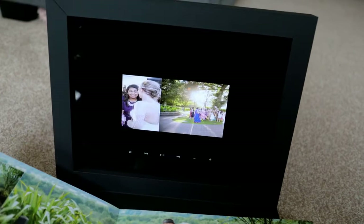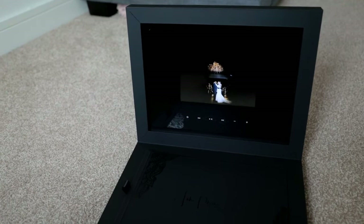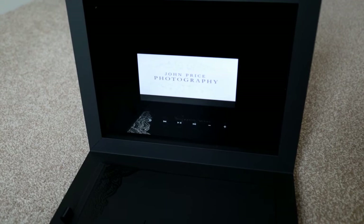Now that these screens have gone into production, they've also announced they're going to be offering not only 7-inch but 10-inch screens as well. I've already jumped straight on and requested a 10-inch screen example so I can take these products out to various shows and put them on display.